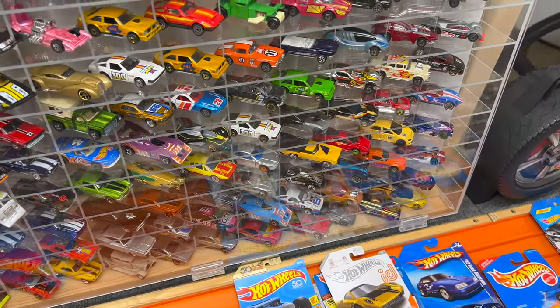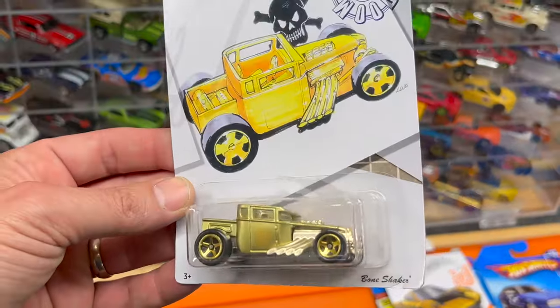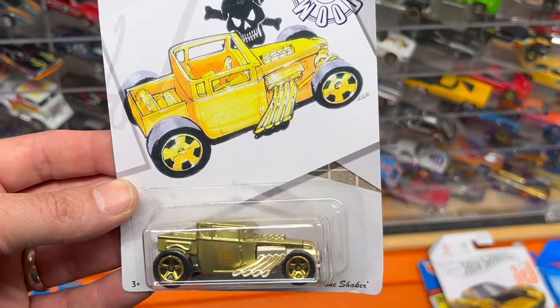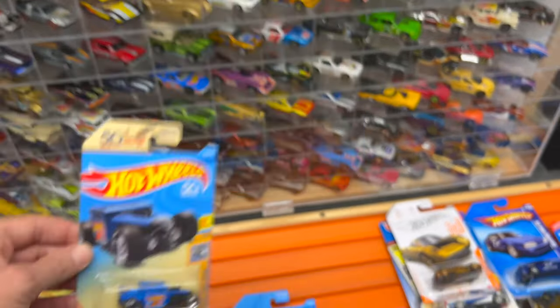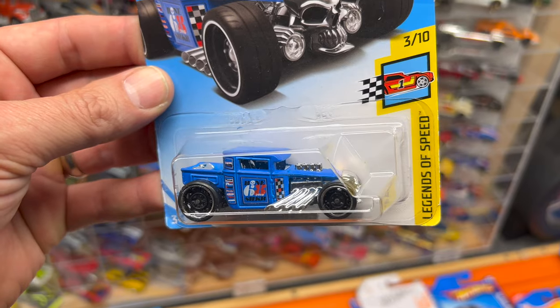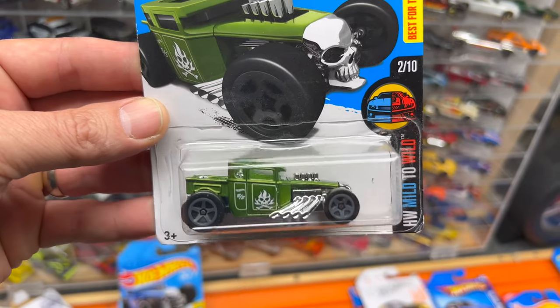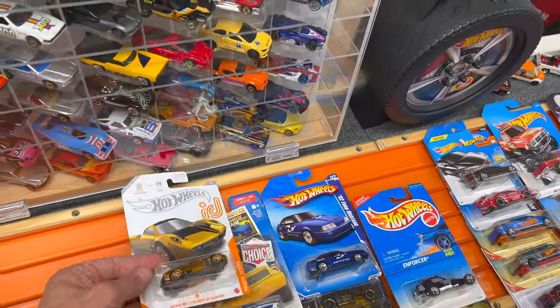Another vendor was selling cars at a dollar apiece, so I swiped up quite a few more Bone Shakers for my collection: the Larry Wood version, the 50th Anniversary with the Blings, Legends of Speed in red and blue, and Hot Wheels Mild the Wild in green with gray five-spokes.